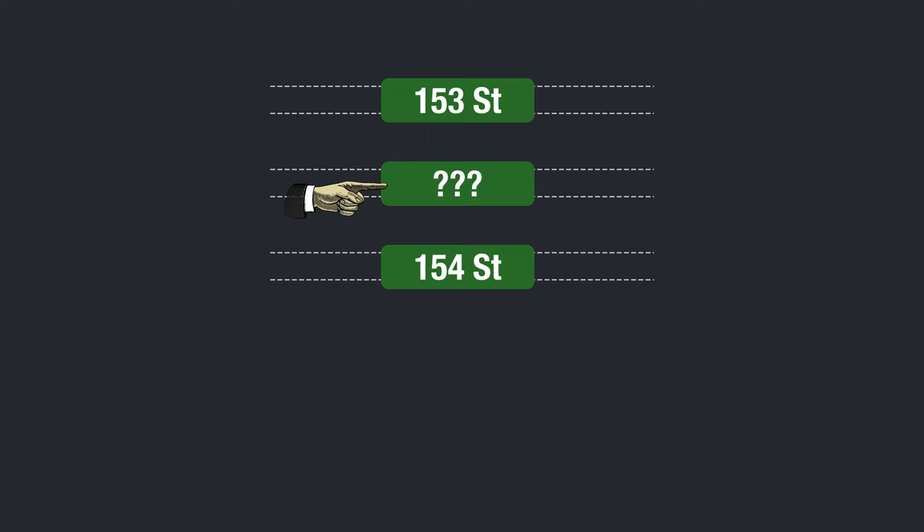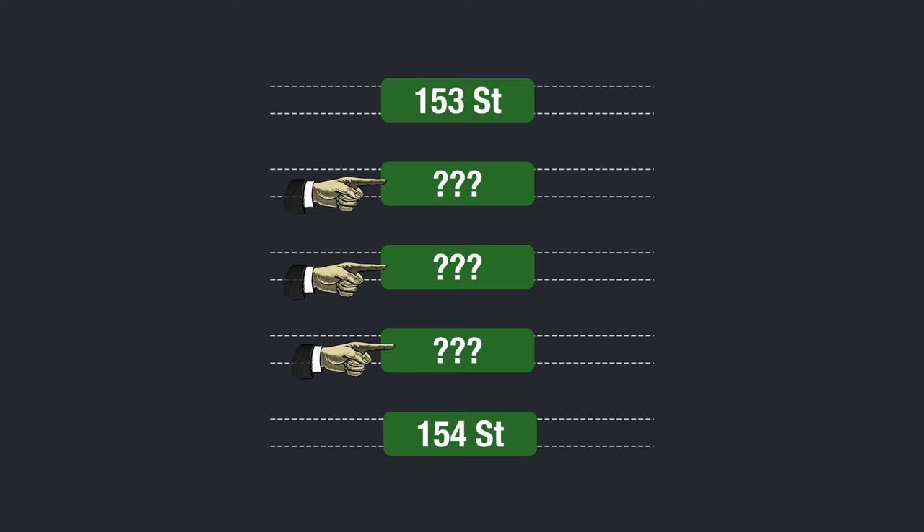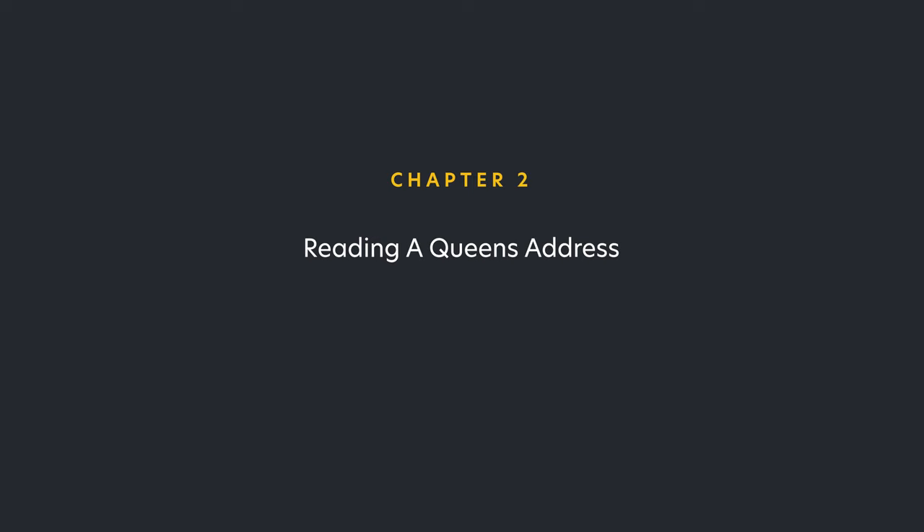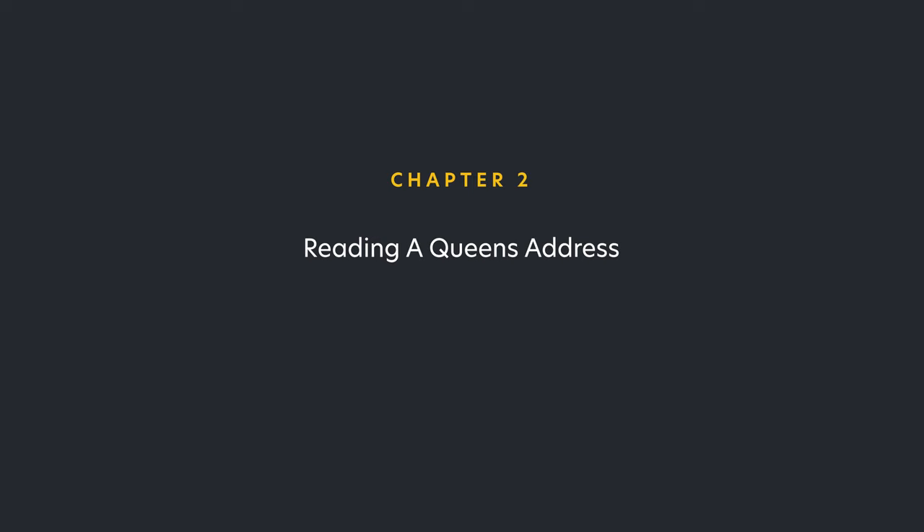With streets, if there is one extra pathway between two streets, it's now called a place of the lesser street. If there are two extra pathways, it's place first, then lane. And if there are three extra pathways, it's place, then lane, then court. Easy peasy, lemon squeezy.